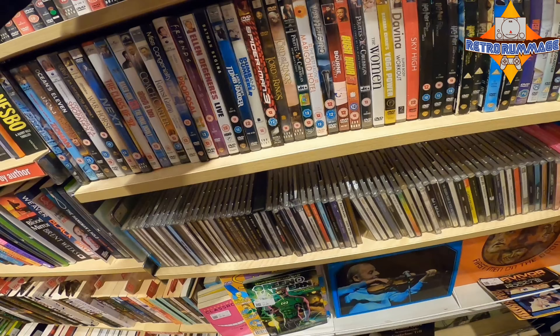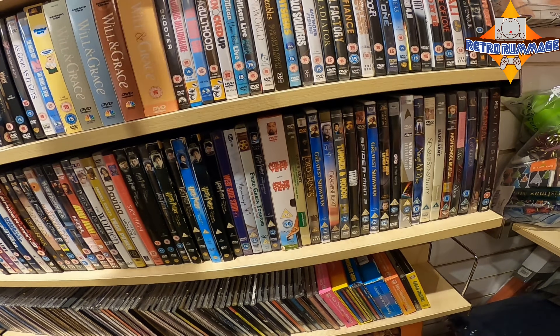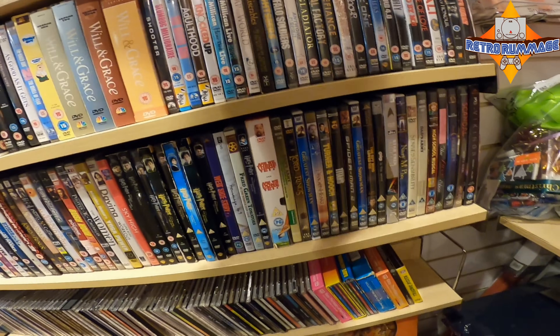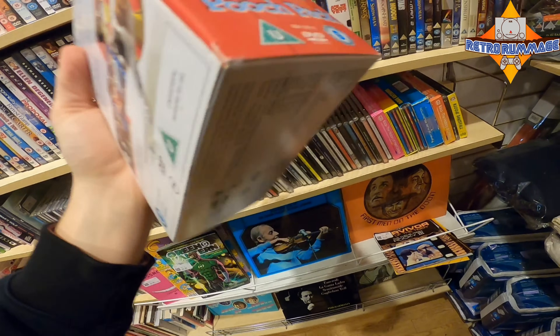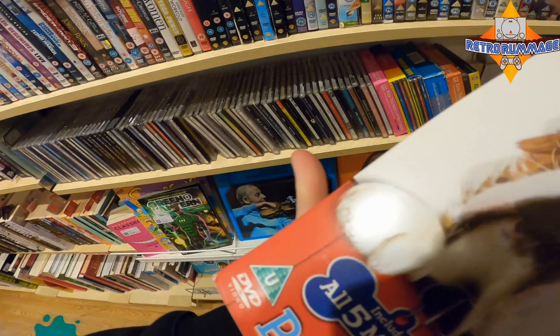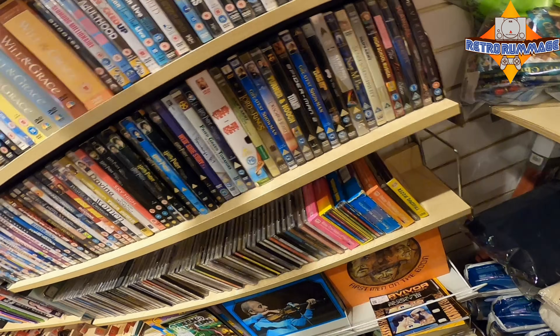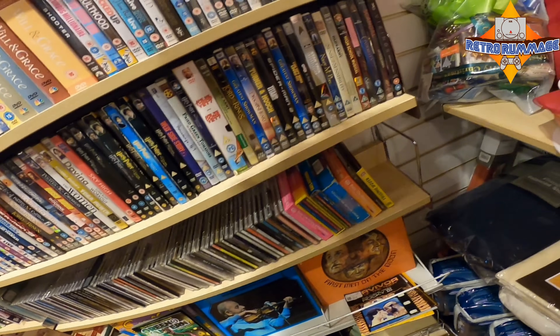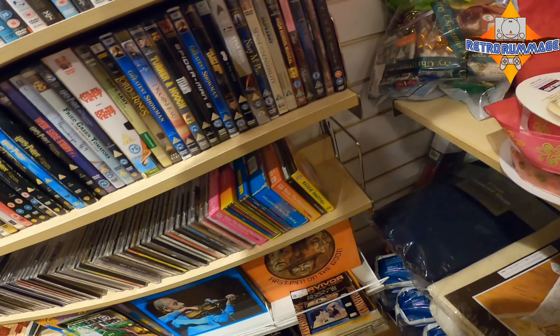Always check the blu-rays. I got two blu-rays from here about a week ago — V, the original series from like 1987. I think they're worth about 20 pounds each; I paid a fiver for both of them. So do check out the blu-ray section. Also cool to see these Simpsons box sets, but I think four or five quid each which is extortion.